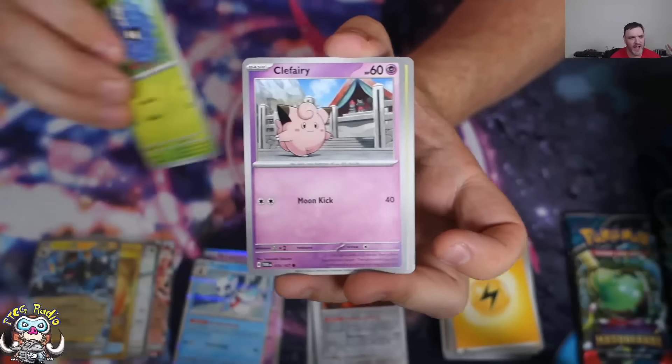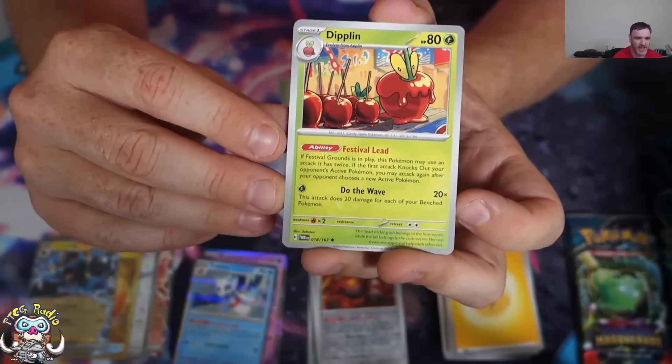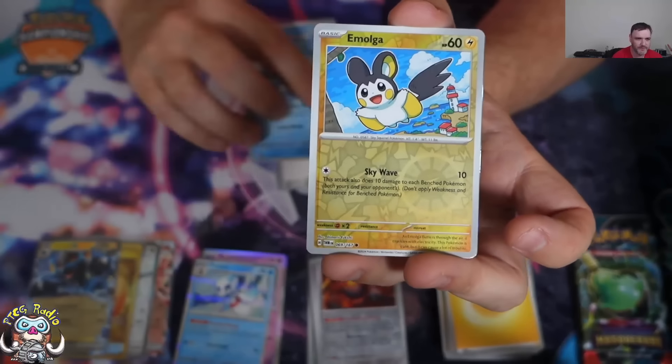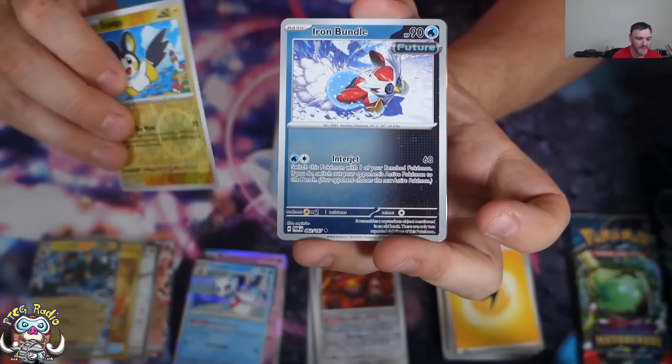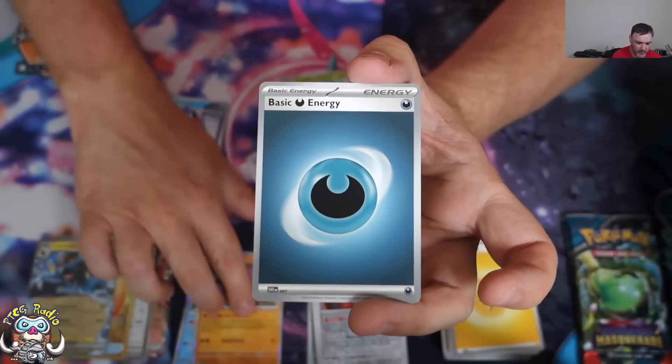There's your Chansey, Grafairy, Diplin — love this Diplin, you get to attack twice and do 100 damage each time, it's awesome. We've got a Molga, Iron Bundle, and Okidogi.